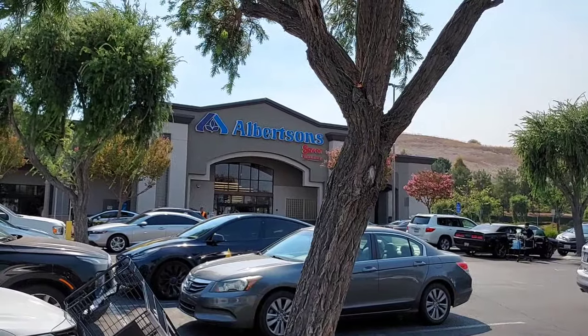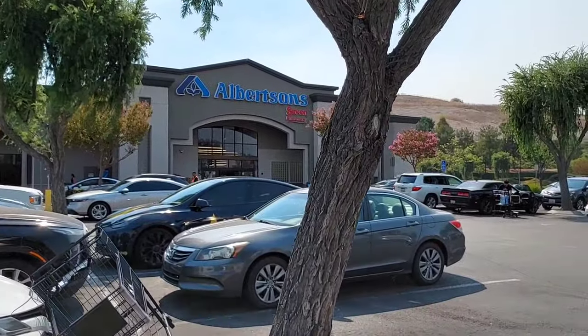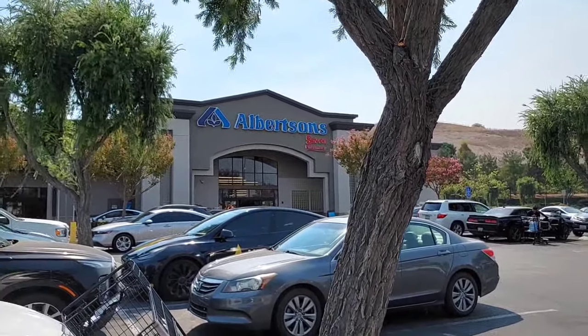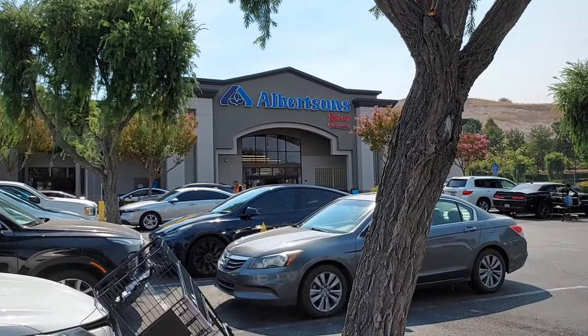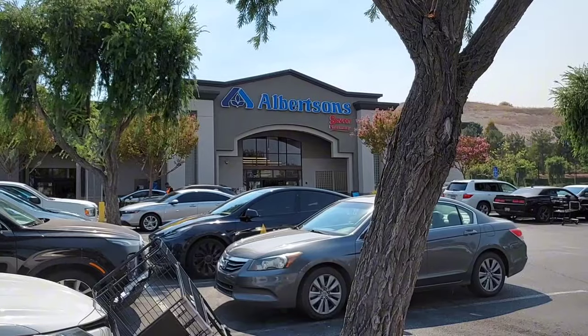It's a really hot day here in Southern California but we are going to go into Albertsons where it's nice and cool and do our cool deals. So let's go shopping — somebody wants the parking place I'm standing in, so let's go.